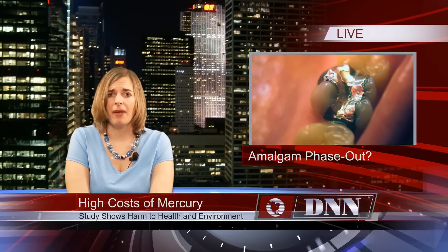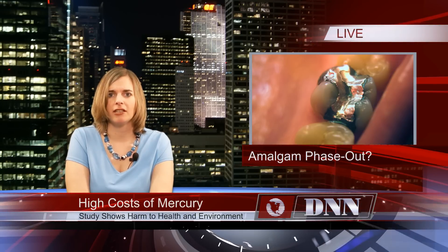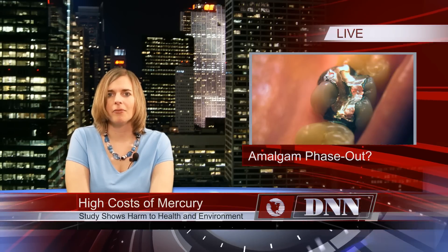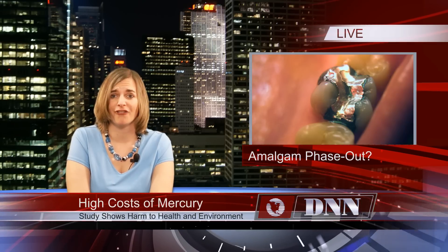While amalgam has long been considered a less costly material, this study details how society pays for dental mercury through additional pollution control costs, deterioration of public resources, and health effects associated with mercury contamination. In all, the report indicates that amalgam is significantly more costly than composite as a filling material, by at least $41 more per filling.